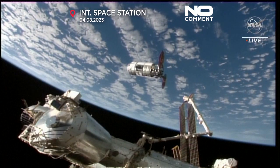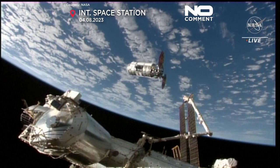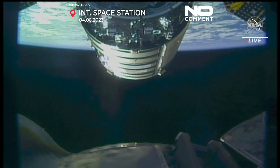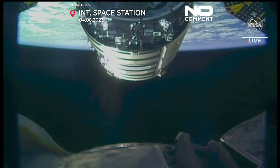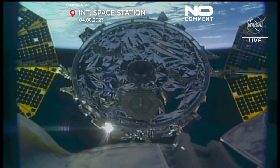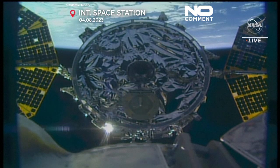Station Houston on Space to Ground 2, Cygnus is ready to proceed to the capture point. Expect approach to resume shortly. Cygnus is less than 15 meters away from the space station. Cygnus has now reached its capture point and it is holding.